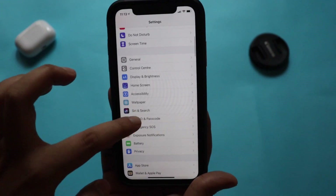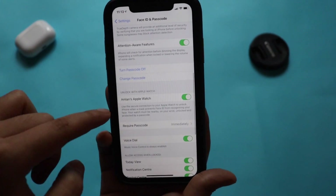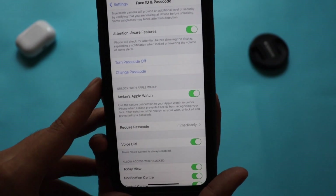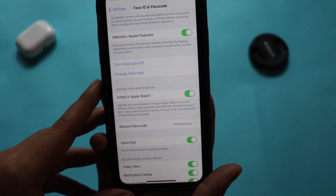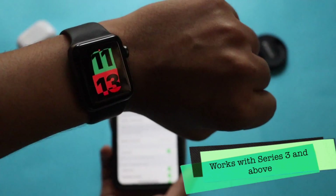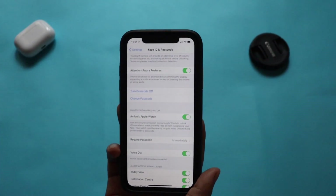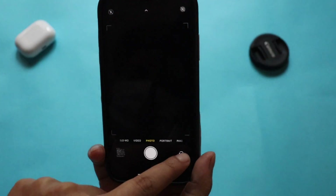Going to Face ID & Passcode and scrolling down, you can see the option to unlock your iPhone with Apple Watch. It says: 'Use the secure connection to your Apple Watch to unlock iPhone when wearing a mask prevents Face ID from recognizing your face. Your watch must be nearby, on your wrist, unlocked, and protected by a passcode.' I'm wearing my Apple Watch Series 3 right now, and I've also got a mask here for this demo.